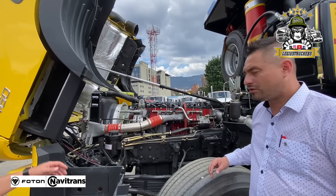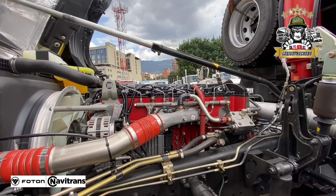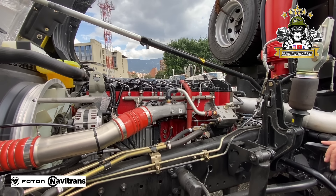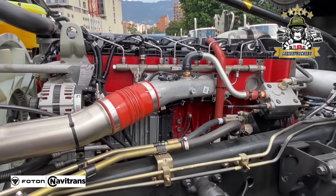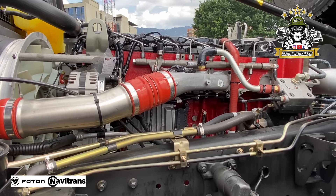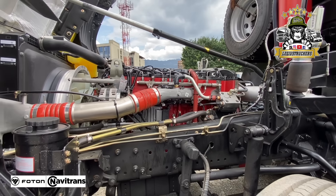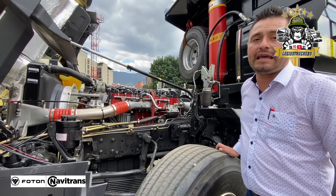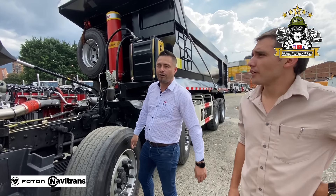Este vehículo también viene dotado con frenos ABS, arrancado en pendiente, trae su supercaja, suspensión en aire. Viene un motor como un riel de 2000 bar de presión, esto es inyección de ultra alta presión que ayuda a la eficiencia en consumo de combustible. Más de 1600 libras-pie de torque, exactamente son 2300 newton metro de torque, y 460 caballos de potencia nominal. Quiere decir que este es el mismo motor que usamos en otras versiones como la tractomula, la segunda más vendida en Colombia de FOTON.